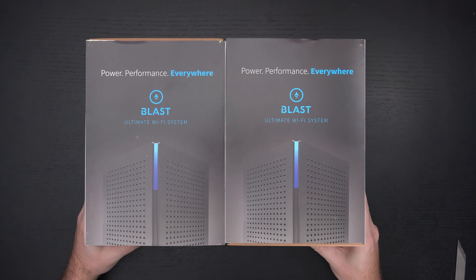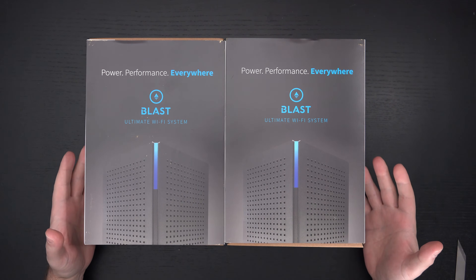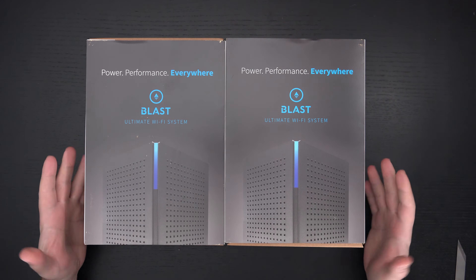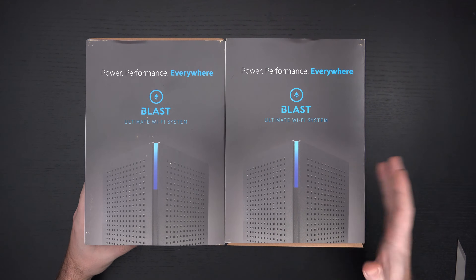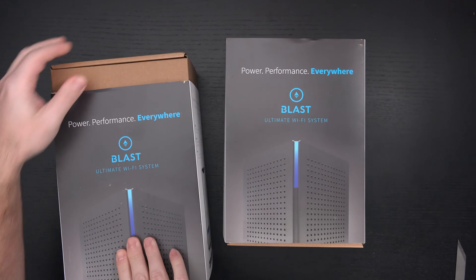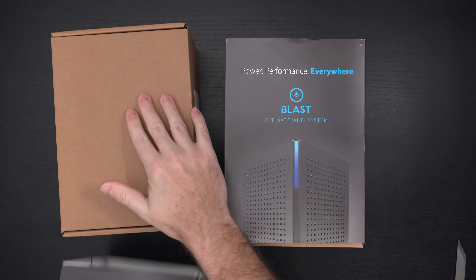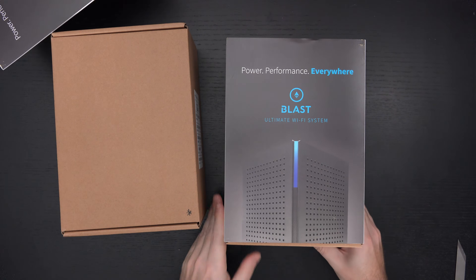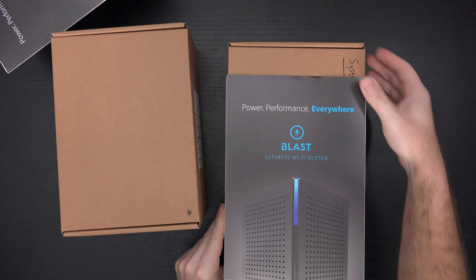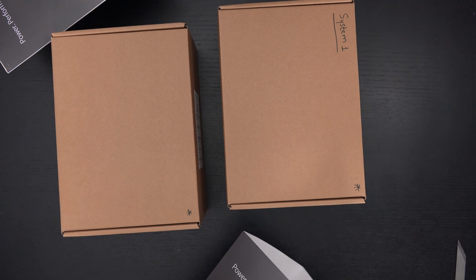I believe their biggest customer is Verizon, so you may already be familiar with Calix. They are just growing because I think they are onto something with their approach. So this is the actual satellite — let me go ahead and slide this out. They've given me three units in total and we're going to look at all of them today. I expect they're going to be identical. This is the actual router itself, the gateway.